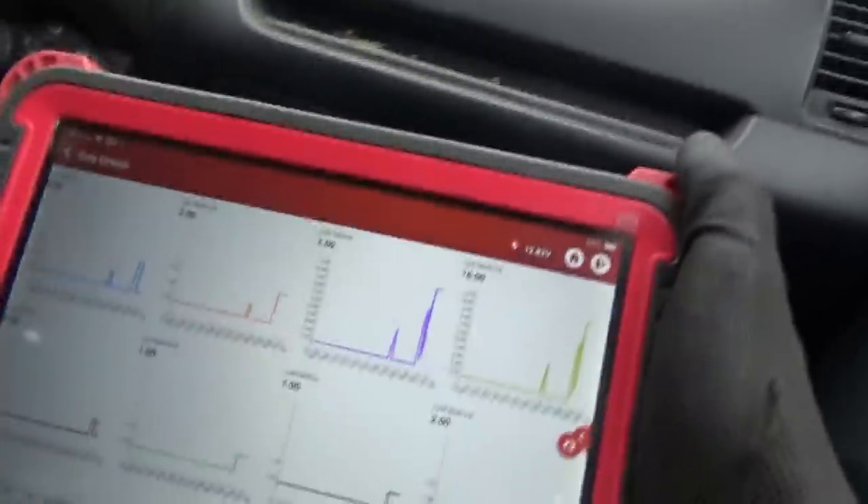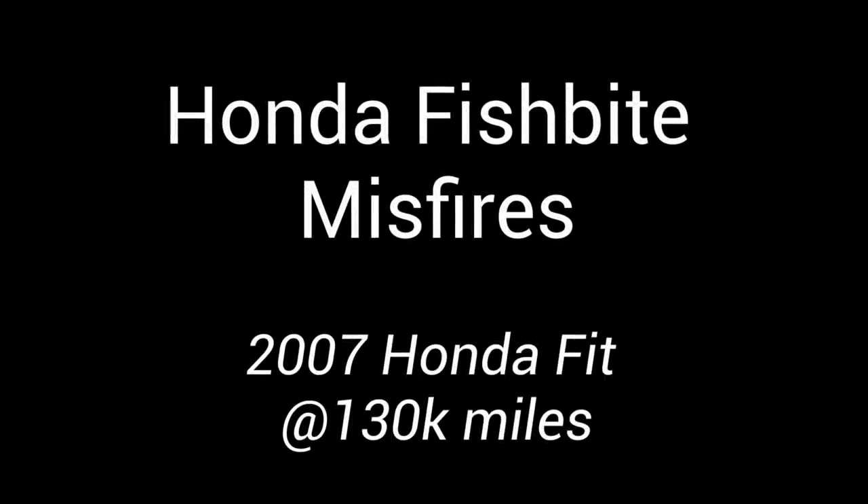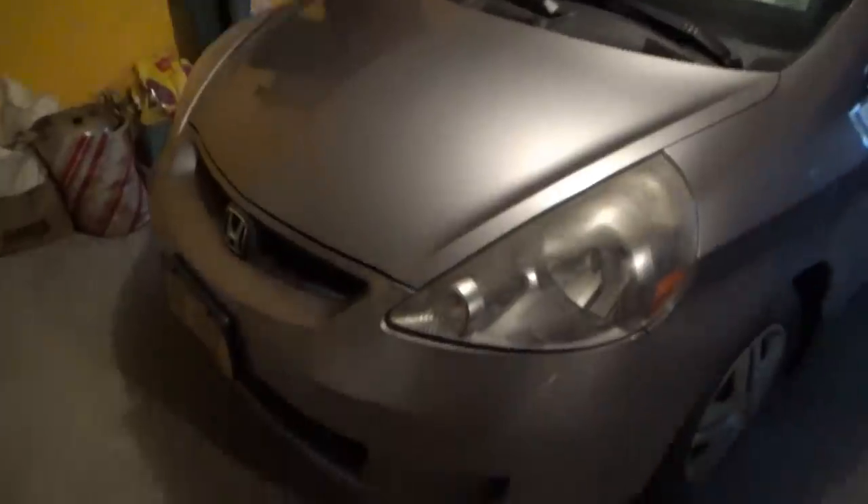My dad is driving and it's definitely shaking going up this grade. Welcome back to Pine Hollow Autodiagnostics — I'm here with my dad. This is the next stop on the Ithaca road trip. My dad's 2007 Honda Fit has developed a fish-bite misfire. It has 130,000 miles on the odometer, base model, stick shift.